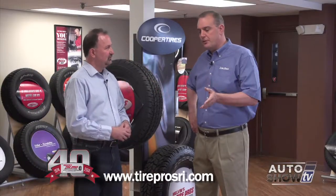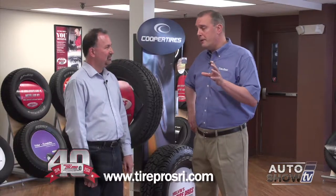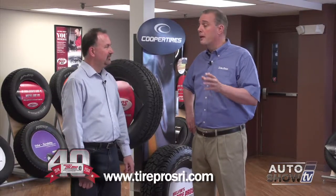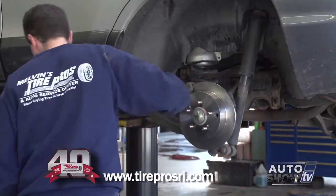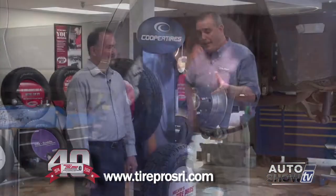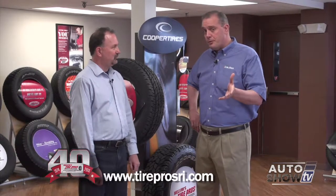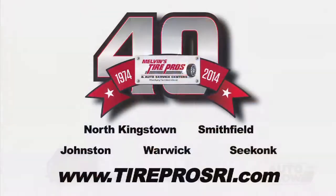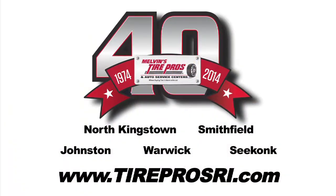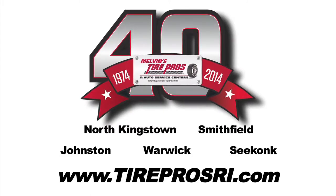So when the mechanic says you really need to do the rotors too, he's not just trying to upsell you. We hate to use the word disposable, but as far as brake rotors go, more often than not — with a couple exceptions in the light truck realm — it's going to be replacing both the brake pads and the rotors. We'd love to be your brake mechanics. Stop in today to any one of our AAA-approved auto service centers, or check us out at TireProsRI.com for money-saving coupons. Melvin's Tire Pros — where buying tires or having your brakes replaced is never a hassle.